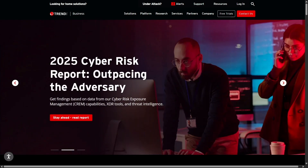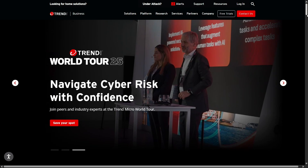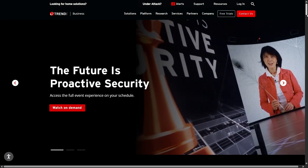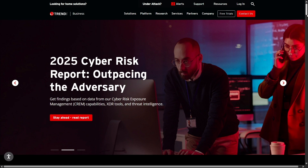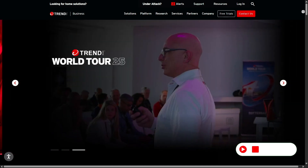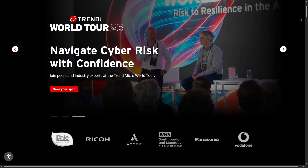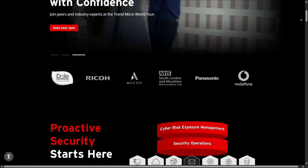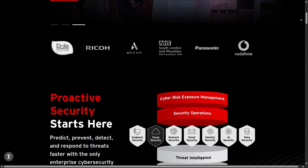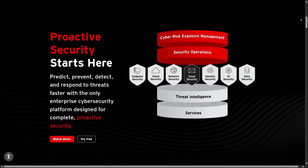Hello everyone, today I'm going to share with you an extremely detailed experience with Trend Micro Premium Security, an antivirus software that might not be the first name you think of when searching for the best security software, but after real-world testing I have a lot to say. In this video I'm not just rating it with scores or listing features, but I actually spent time trying to break this software — literally — to see if it truly deserves the title of a reliable PC protector.